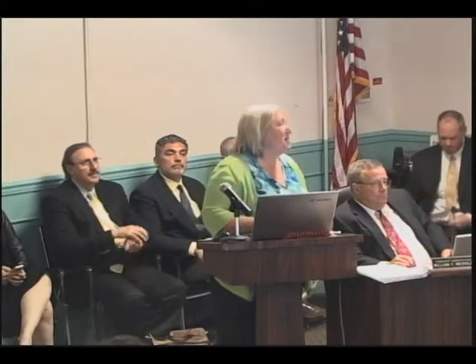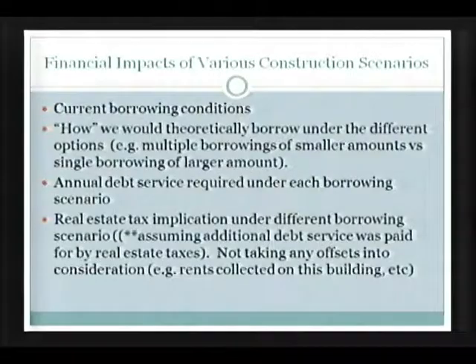As a further part of the presentation to the board, we would be remiss if we didn't touch on finance. I've asked Amy to put together some numbers, and she's invited Gordon Walker here to talk about borrowing money. Mr. Walker is going to discuss the first three bullet points: the current borrowing condition, how we would go about borrowing, and the annual debt service required under each borrowing scenario. Amy will follow up with real estate tax implications and has a series of slides as well.